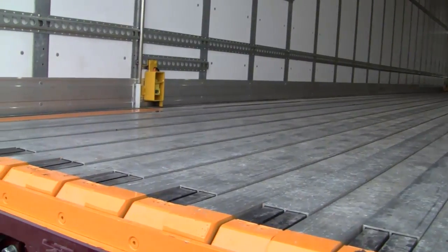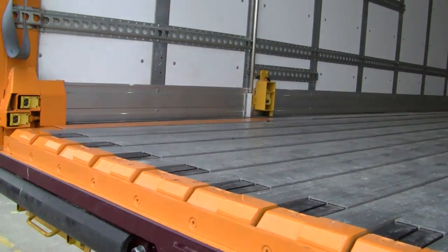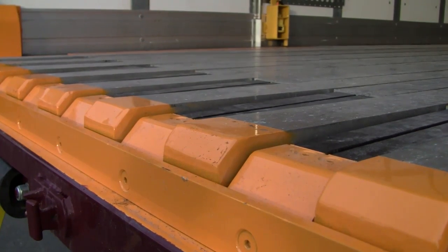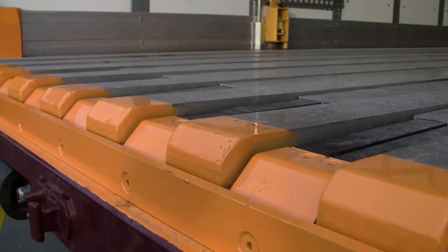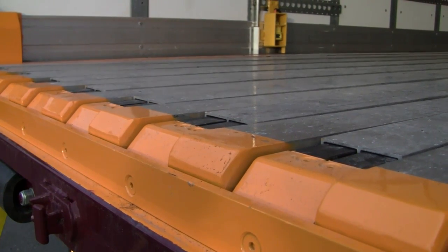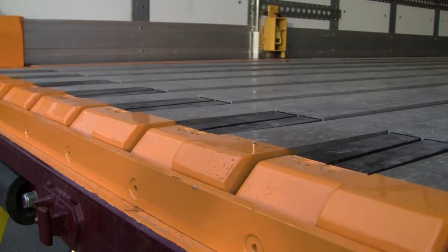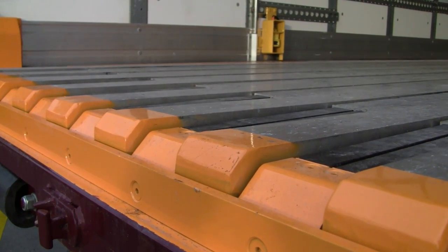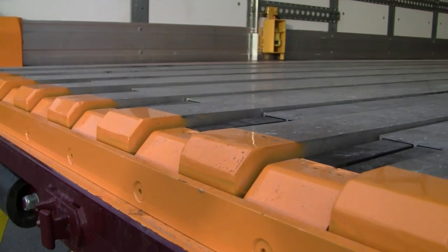The Pallet Walker trailer uses the same walking floor technology as other Keith systems, while addressing the problems unique to conveying pallets, drums, and baled material with a standard moving floor. In addition to the horizontal motion of the floor, select slats of the Pallet Walker system move vertically. This unique motion of the floor prevents pallets from twisting, binding, or sliding.